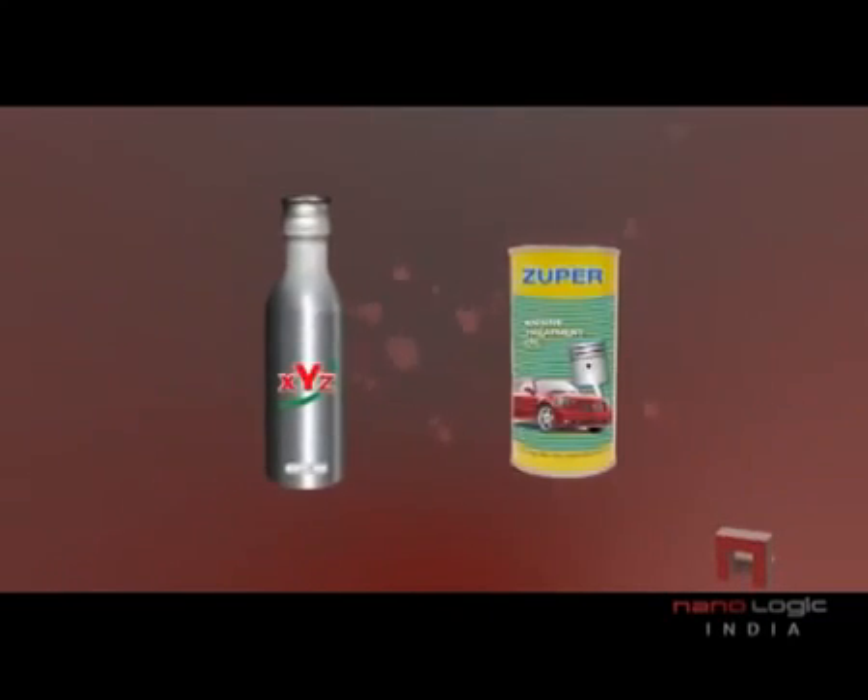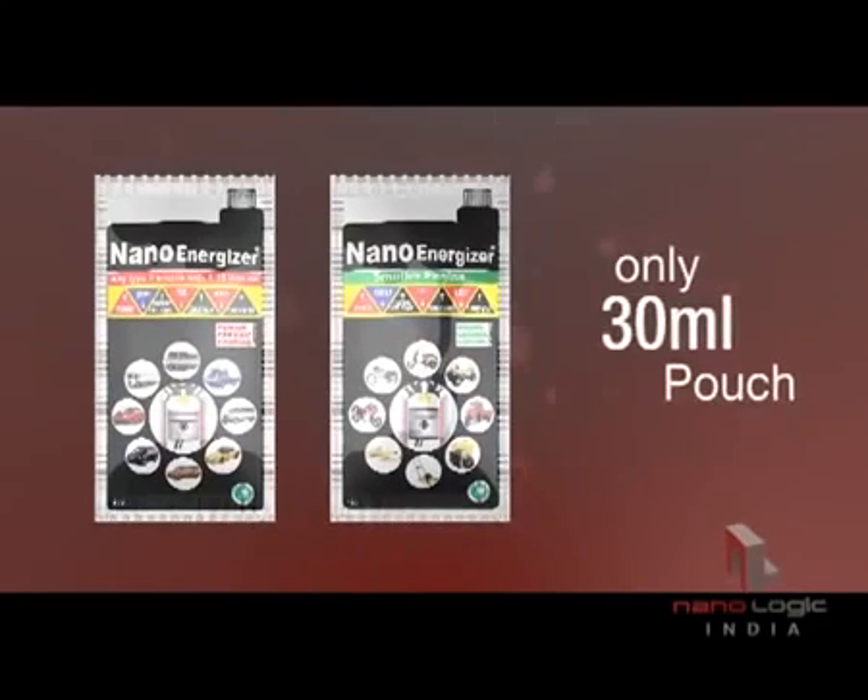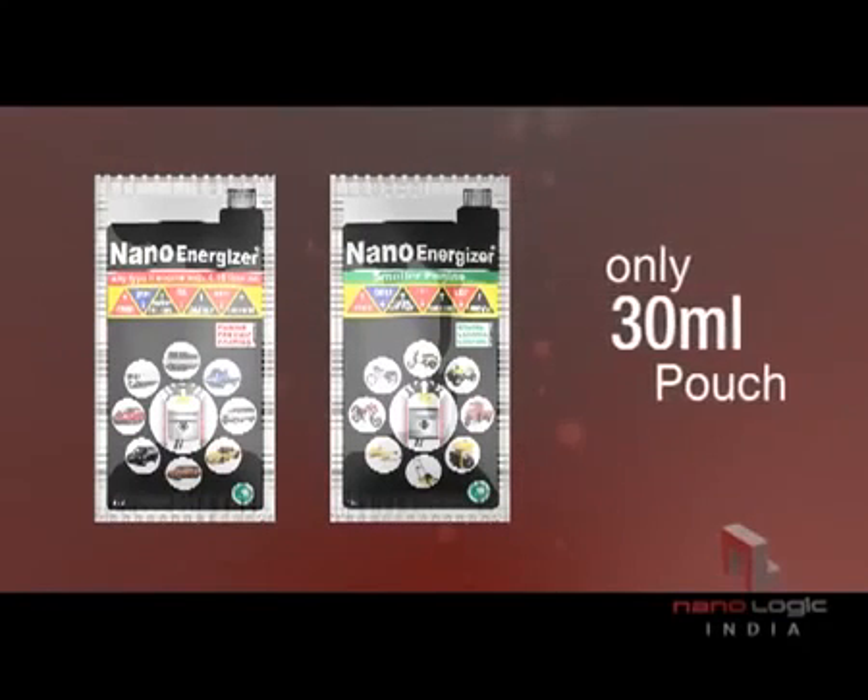Gone are the days of huge quantities. Developed with Nano technology, just a small quantity of Nano Energizer does all that you need for your engine restoration.